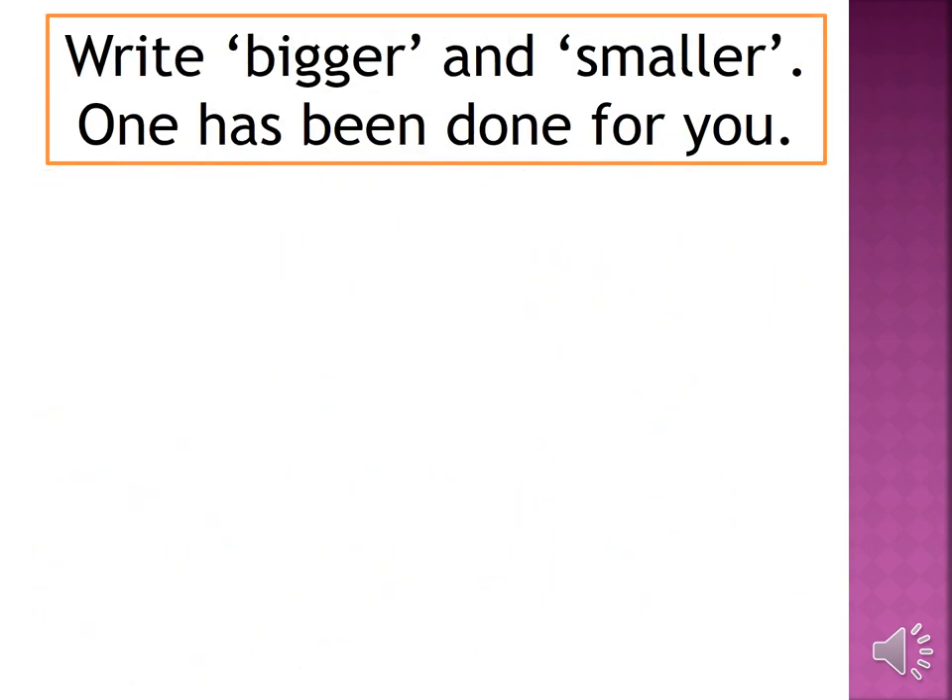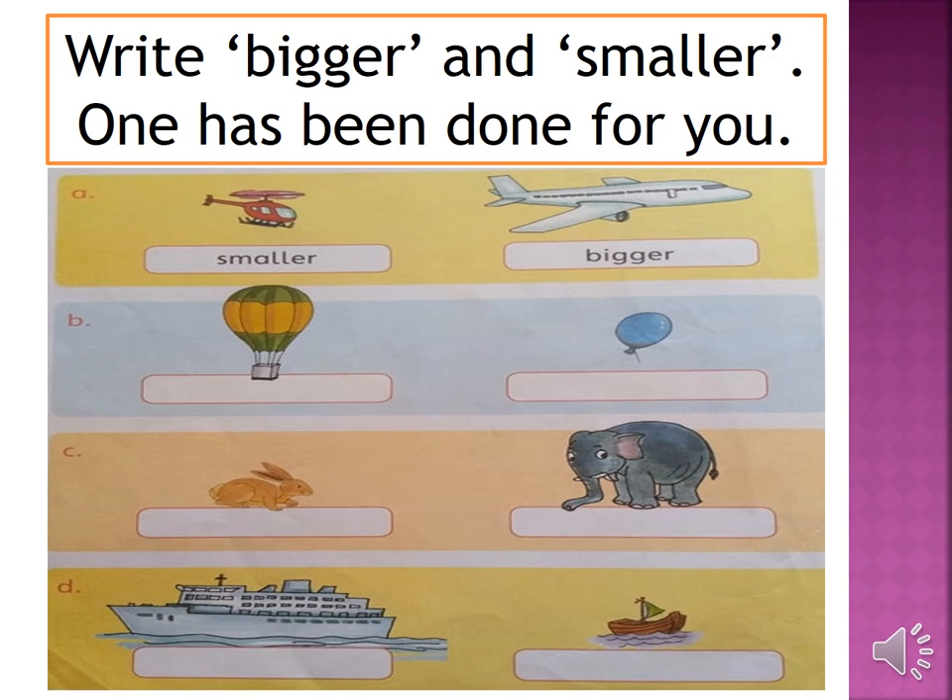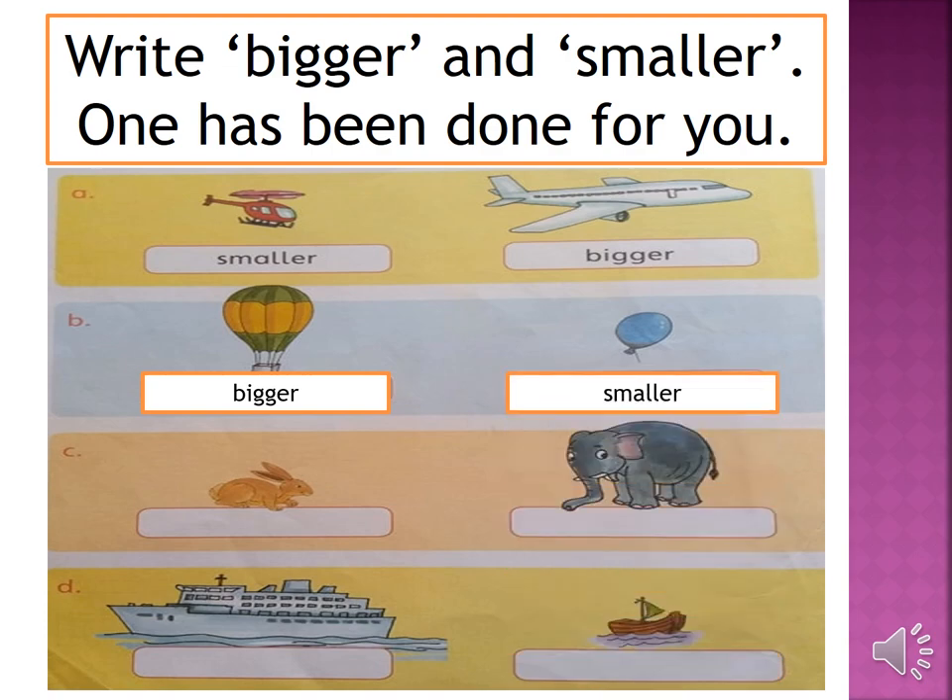Now take out page number 12 of your countdown. Write bigger and smaller. The first one has been done for you. You can see two pictures — one is a hot air balloon and the other is a blue balloon. Which one is bigger? Yes, the hot air balloon is bigger and the blue balloon is smaller. So you will write 'bigger' under the hot air balloon and 'smaller' under the blue balloon.